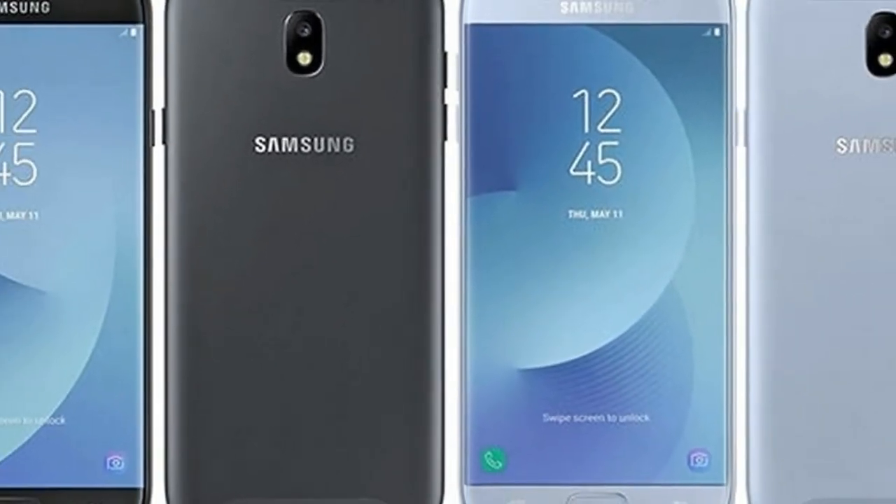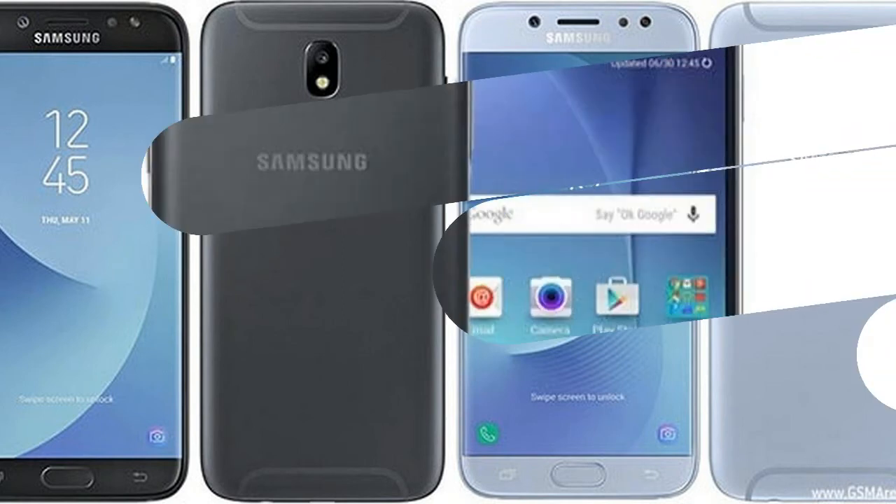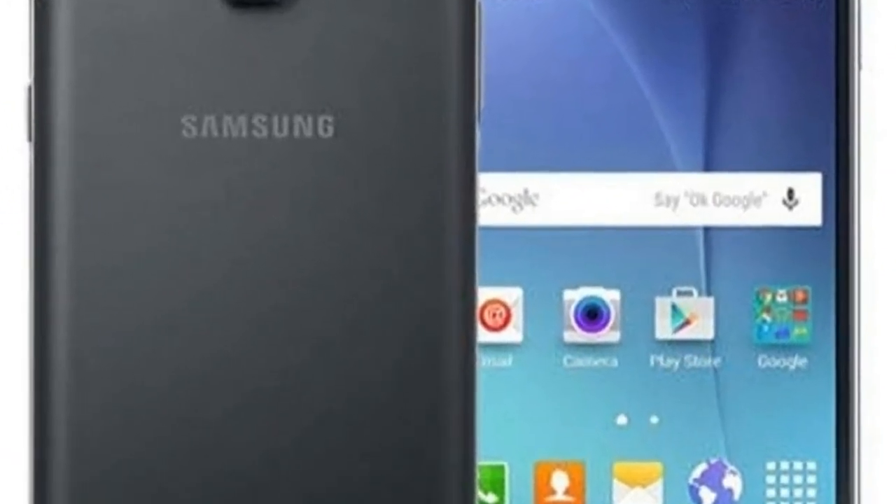About Samsung: founded back in 1969 as Samsung Electric Industries in Suwon, South Korea. Headquartered Samsung Electronics today makes everything from televisions to semiconductors. It released its first Android smartphone in 2009.